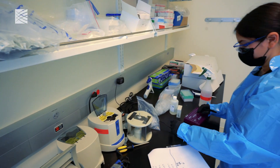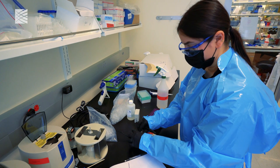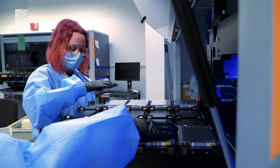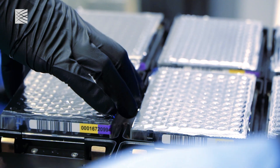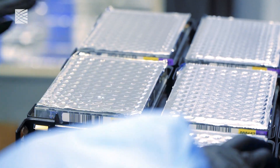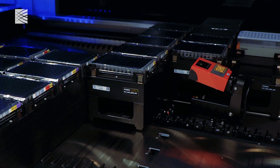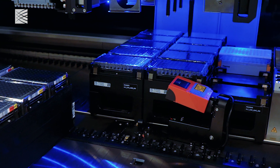In partnership with the Centers for Disease Control and Prevention, the viral genomics group and the Broad's genomics platform are working together to scale up genetic sequencing of the virus. The goal of this surveillance effort is to sequence 5,000 viral genomes per week to monitor how the virus is evolving.